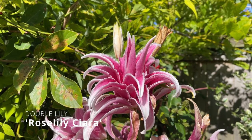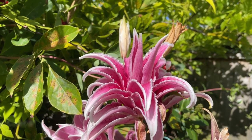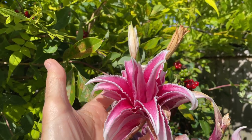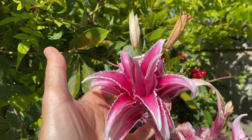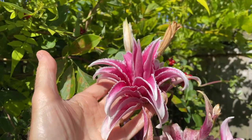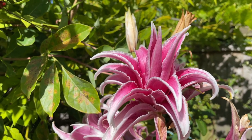Rose Lily Ciara, another double-flowered variety, is also just coming to an end but providing some welcome colour. The nice thing about these double-flowered rose lily varieties is that they haven't got any pollen. As you probably know, pollen in lilies can be poisonous to cats — they can get it on their coat and lick it off — but these rose lily varieties are a really good choice if you've got cats in your garden.